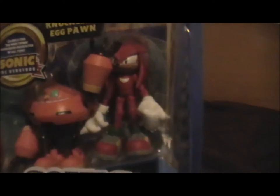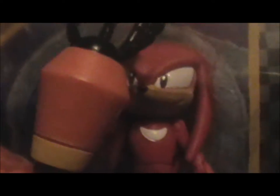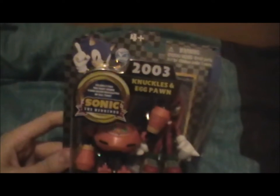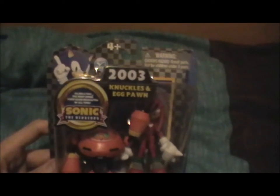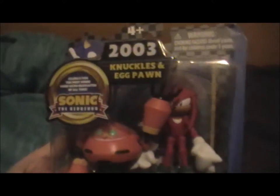They're like four inches tall each, roughly. As you can see from Knuckles, there are posable joints and a stomach and stuff. Egg Pawn has lesser articulation, I believe. There were also two other sets — there was Sonic and another of the bad guys, and then there was Tails, paired with what I believe is the one that looks like a ladybird. I thought I'd review this because it looks pretty cool, and I am going to open it.